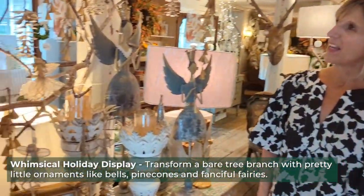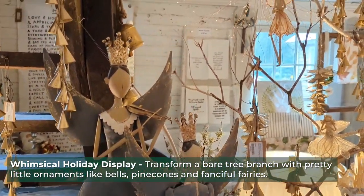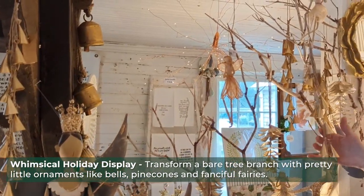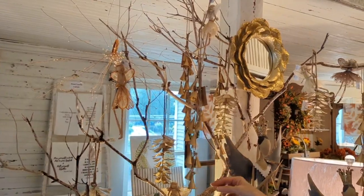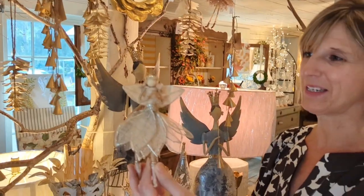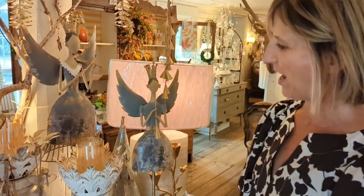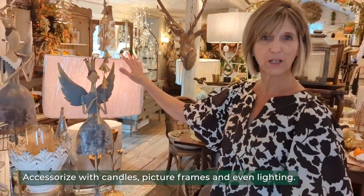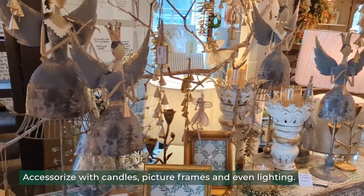Our first display as you enter the store is kind of a fun whimsical display. I've taken an old tree branch and hung all these pretty little ornaments on it. There's some bells and some pine cones, and what's really fun are these little fairy ornaments — aren't they sweet? They can be hung anywhere or you can set them on the branch. We've got some great candles and picture frames, and we do lighting here as well.